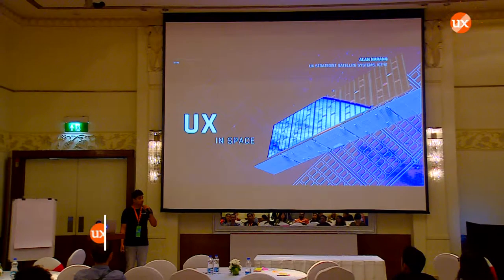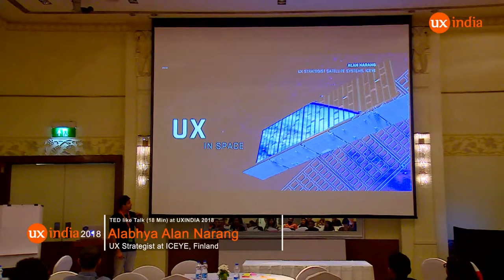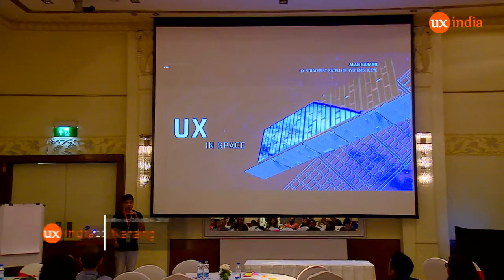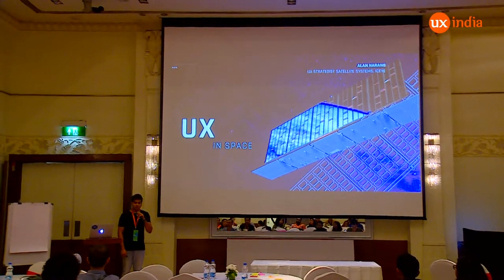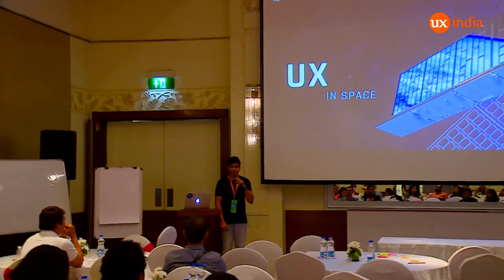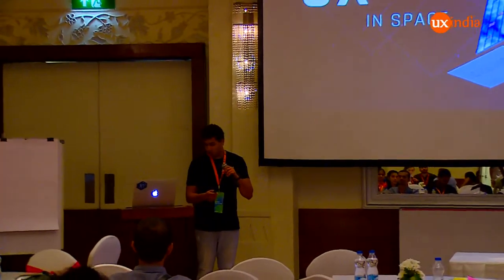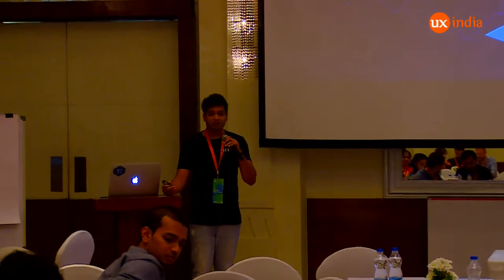I'm Alan. I came yesterday from Finland, and I want to show everyone a new side of UX where things are evolving nowadays in multiple different sectors. I come from the space industry. One of the reasons why I came to India was to showcase that there are multiple different sides of UX that haven't been explored in multiple different industries so far.